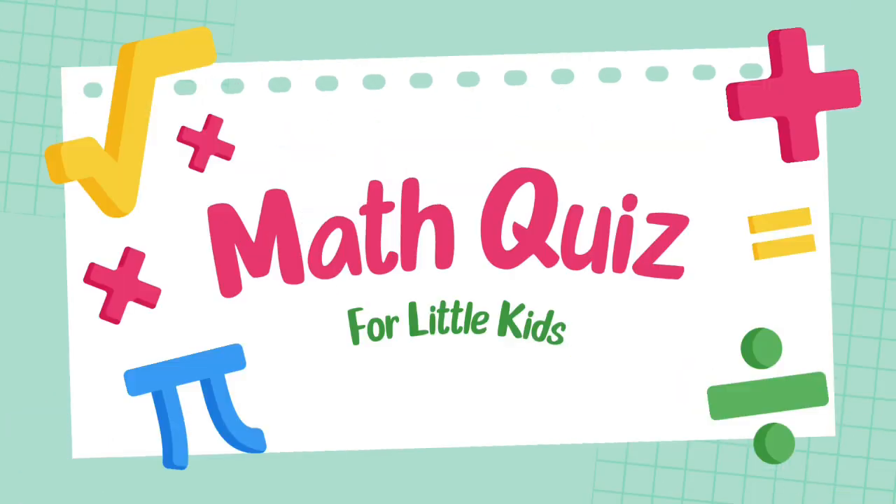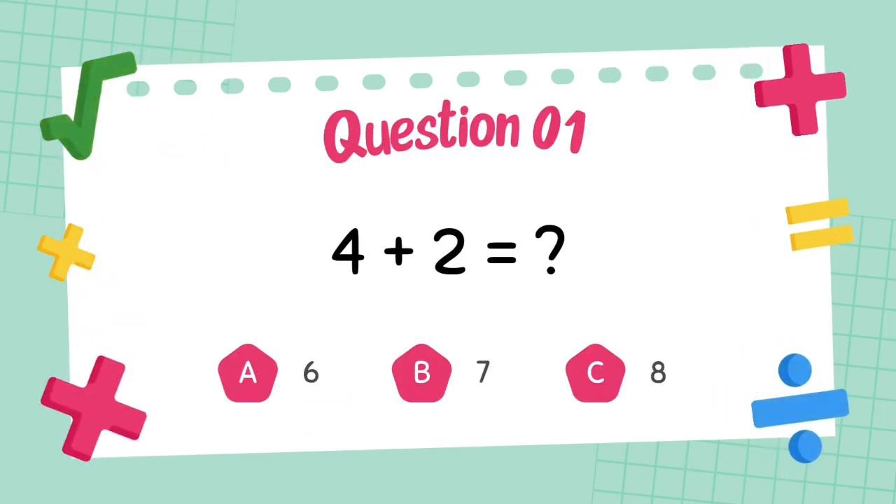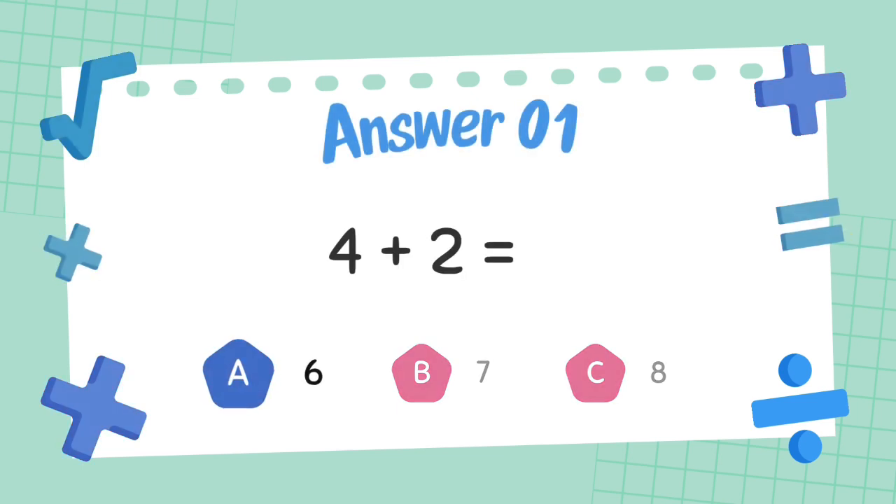Hello viewers, welcome to the grade 2 math challenge. Are you ready to test your addition skills? What is 4 plus 2? The answer is 6.